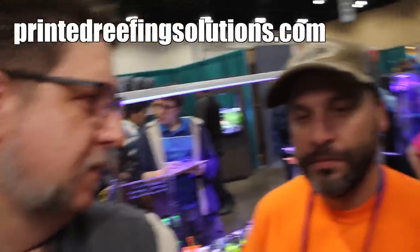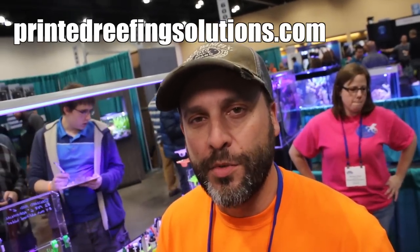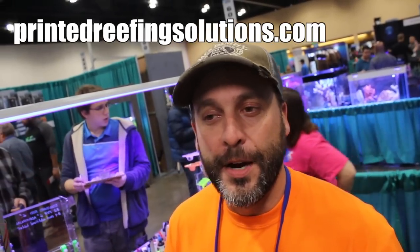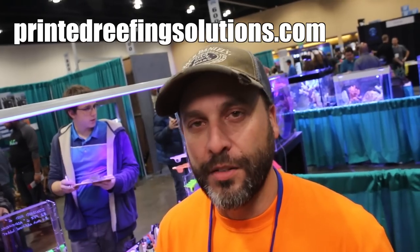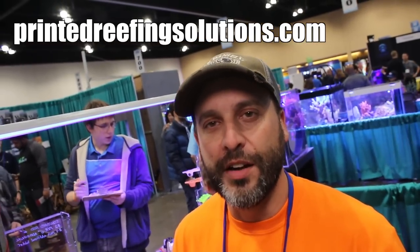Where would someone go if they wanted to purchase one of these? I have a full online website — it's www.printedreefingsolutions.com. The full catalog is on there. I do frag swaps here and there, but the majority of sales are online. Thank you so much for talking to me, Matthew. No problem, it's a pleasure.